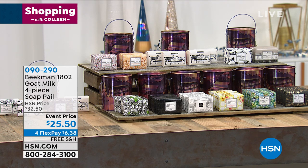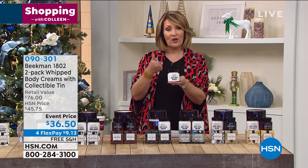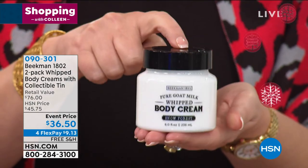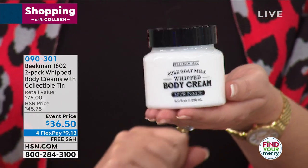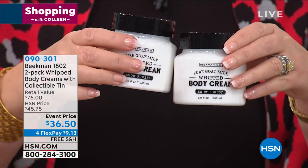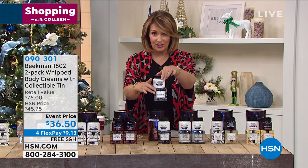You're getting four bars in the collectible metal tin. The little opener opens the canister and can also be used as a keychain after the holidays. We have one more holiday gift set launching right now. I think this is the best value I've ever seen on the Beekman body creams — their whipped body creams. They are out of this world luxurious. One sells for $38 every single day. Today it's better than a BOGO: you get two full size for $36.50. They come in individual beautiful boxes depending on the fragrance, and this is the greatest gift.